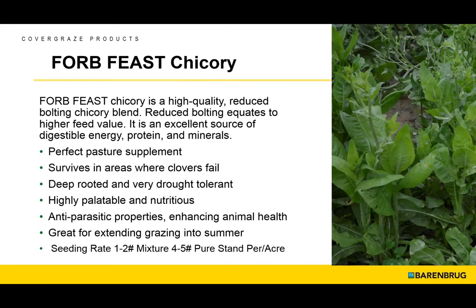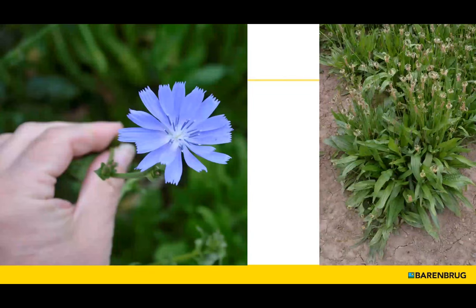Forbs — which are not brassicas and not legumes — include things like chicory, a relatively short-lived perennial. We also have plants like plantain that have a role to play; we've used them a lot in pastures but they could also be used in a cover crop application. There are some interesting aspects to these plants that seem to be altering the nitrogen metabolism within the rumen, shifting some of that nitrogen deposition more to the dung than to the urine, making it more stable within the succeeding pasture and cropping system.